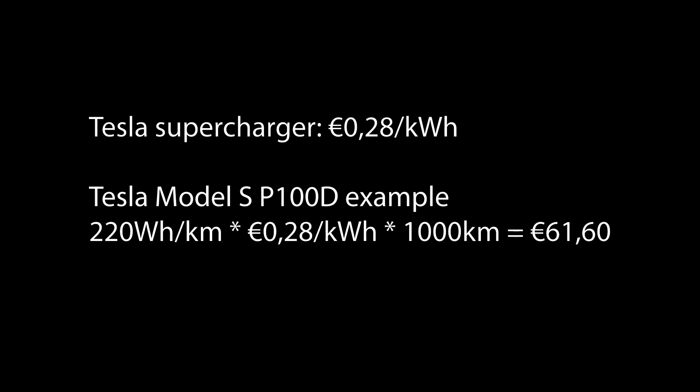To compare with Tesla's supercharger network when you don't have free supercharging: Tesla charges €0.28 per kWh in Belgium, and it's roughly the same in most countries. My P100D does 220 Wh/km, so 220 × €0.28 × 1,000 km = €61.60 for 1,000 km — significantly cheaper than Audi or Porsche.